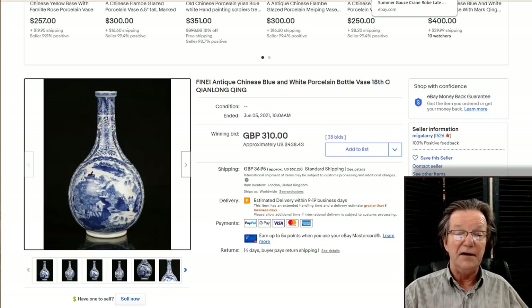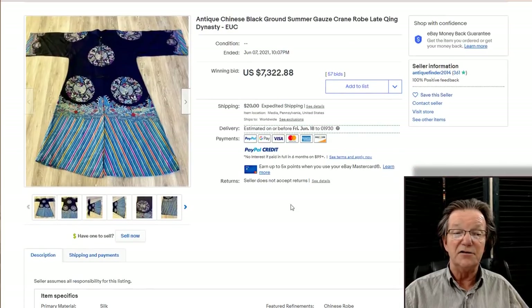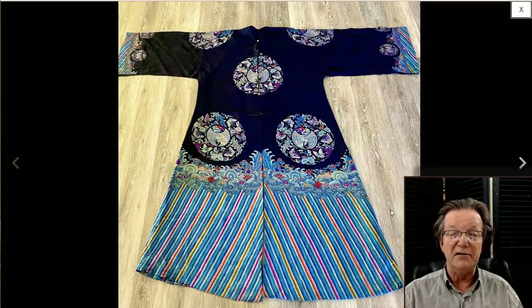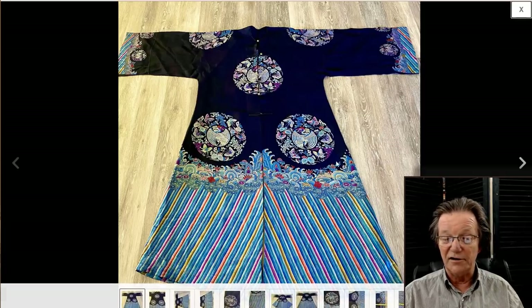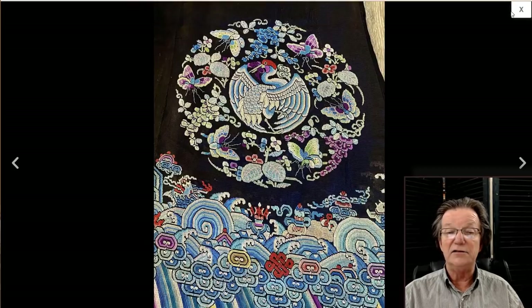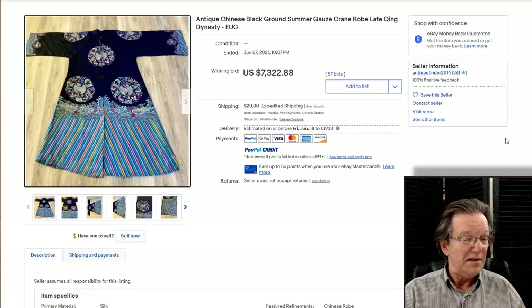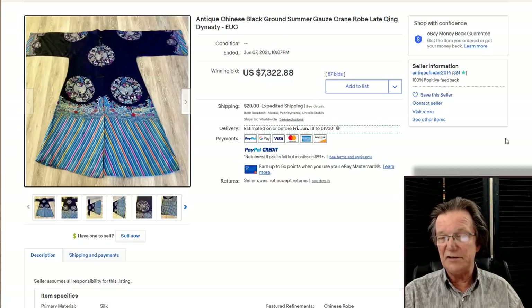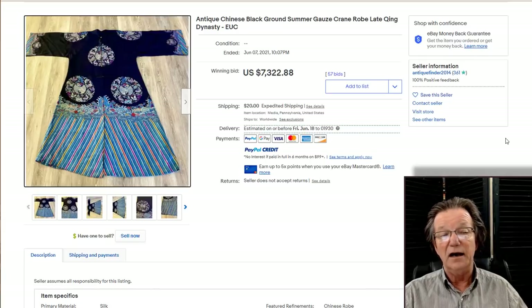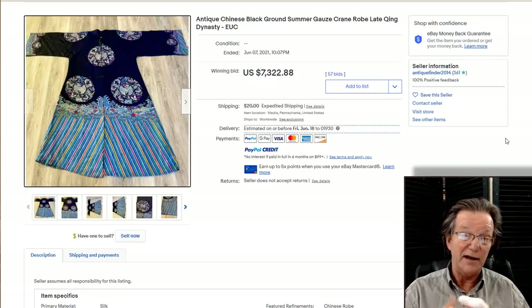And then the Chinese robe with roundels — quite pretty. A very late Qing or early Republic example, but beautifully woven with very nice detail. I like the red-headed cranes in the center and the rainbow skirt across the bottom, with cranes surrounded by butterflies, insects, and flowers. It did quite well — about $7,322. These have been doing better and better over the years; there was a time when they'd bring about half of what a good dragon robe would bring, but now they're bringing as much as dragon robes in many cases. The quality of the work is very good.